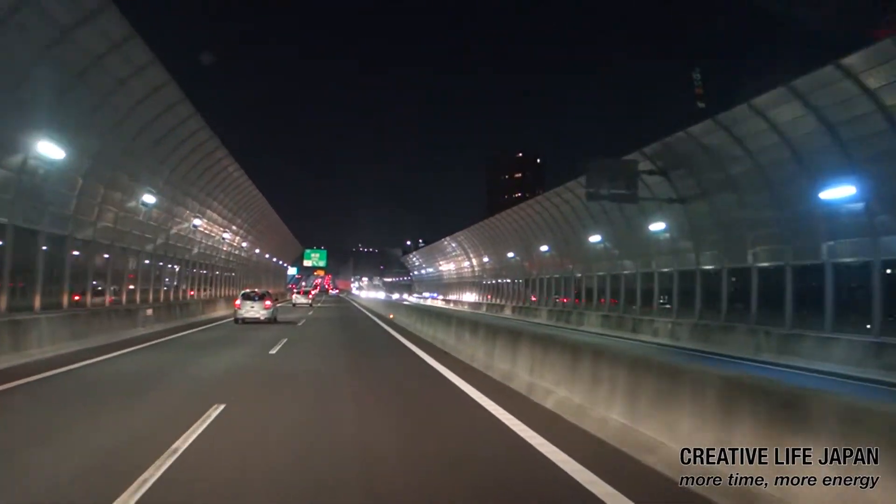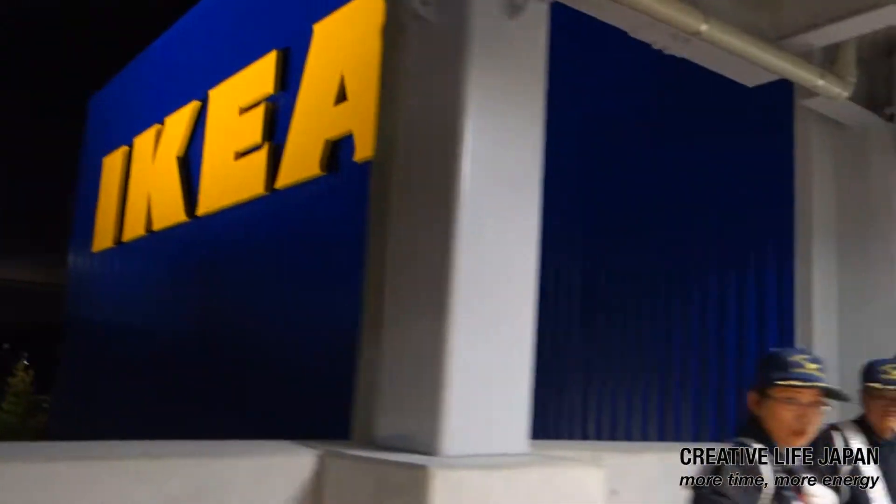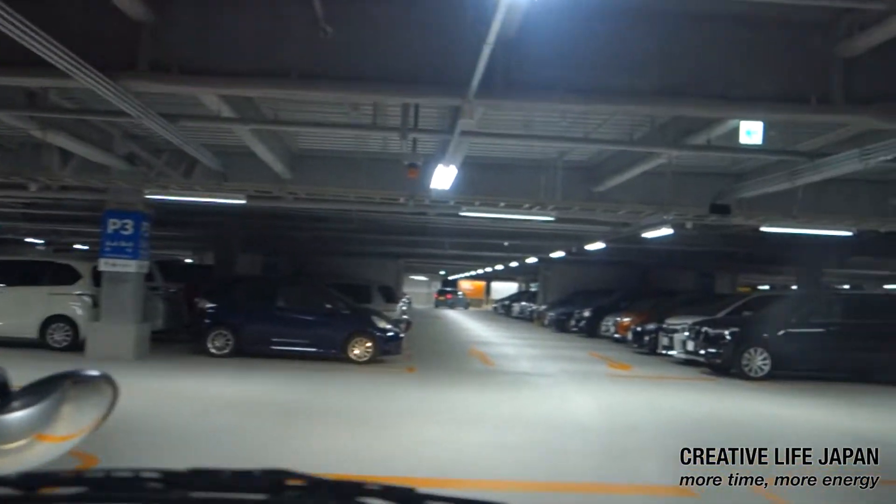Hi and welcome to Creative Life Japan. Well we've done it, we've bit the bullet, we've made the drive, we've come to IKEA here in Nagakute. So we're gonna go in and find out what it's all about and see if it's really busy.